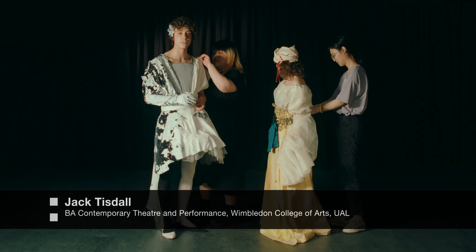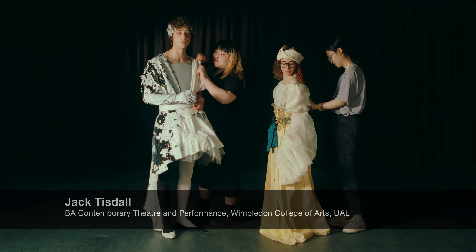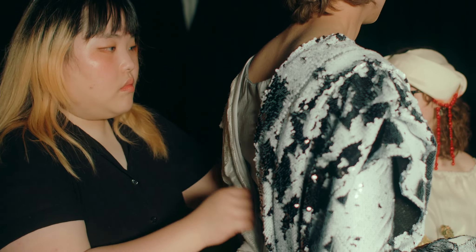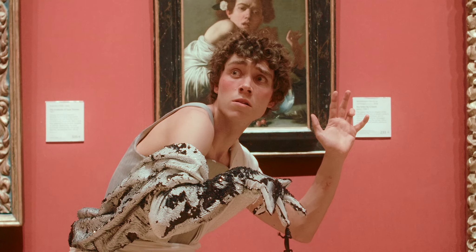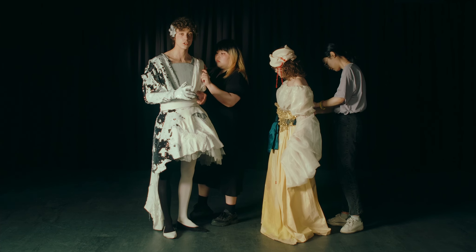The National Gallery brief was for third year costume designers to observe paintings in the National Gallery and select one, and then performers in second year could then collaborate with them, working to bring that painting and that costume to life.